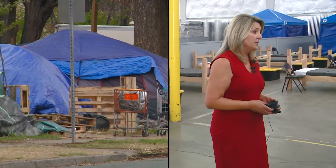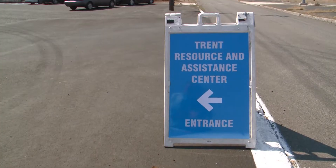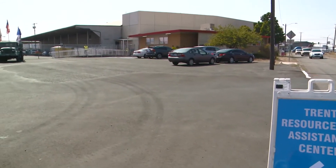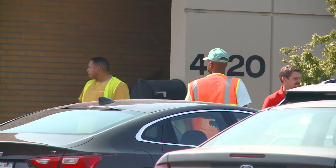"It is not safe. It is not compassionate. It's not humane. So we need to move them into a much better space." The Spokane mayor is getting ready for the opening of the new Trent Avenue homeless shelter. Today she's giving KREM 2 a first look inside.